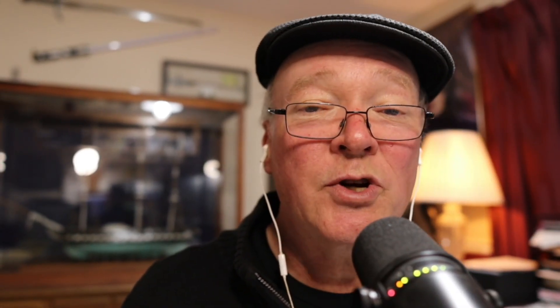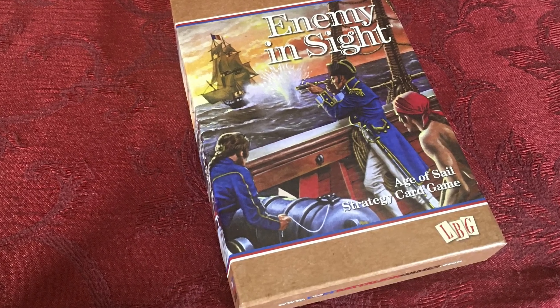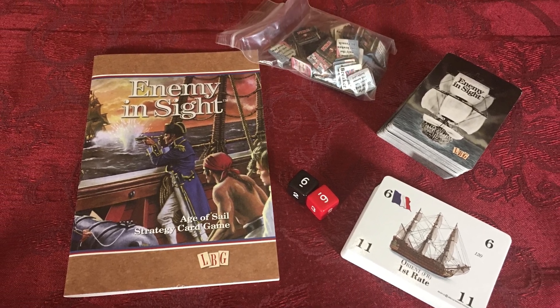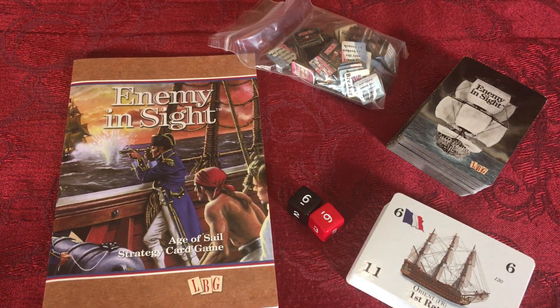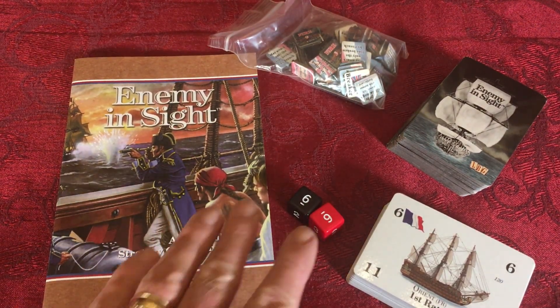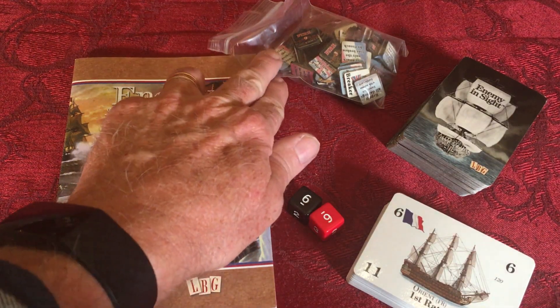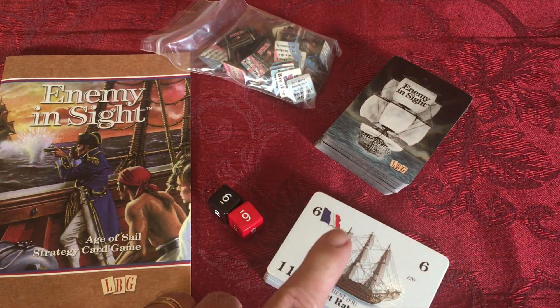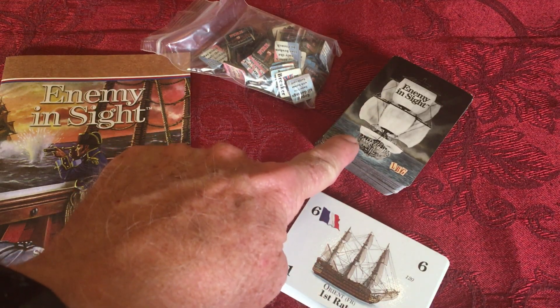The next game up is Enemy in Sight. This was originally published by Avalon Hill back in the 1980s and has been republished by Lost Battalion Games. They've done a really nice job improving the production quality — the cards and all the pieces are very nice. This is a fun multiplayer game and pretty easy for people to learn and play. The game comes with a rulebook, a pair of dice, a set of markers, and two card decks — the ships and the action cards.